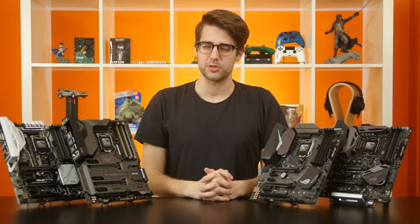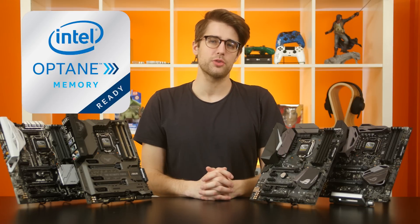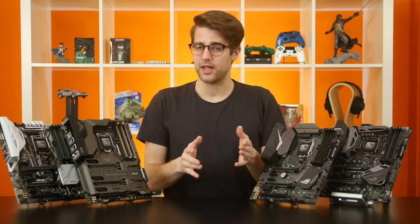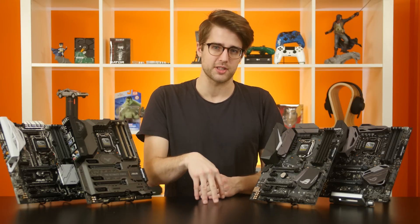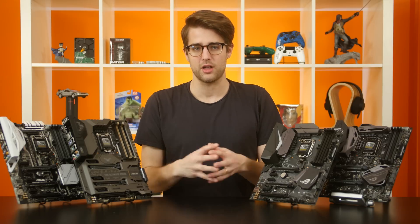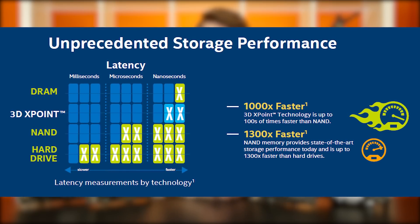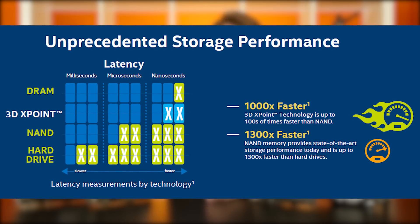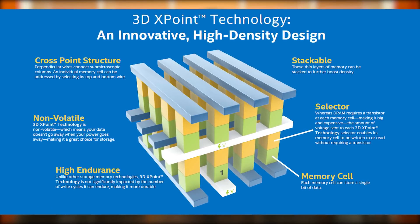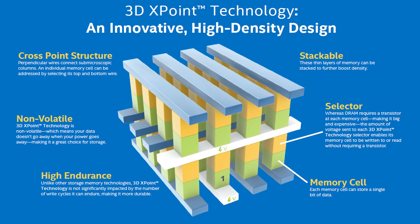One Z270 feature that is particularly interesting is support for Intel Optane, the company's new 3D NAND memory technology. There aren't actually any products on the market as of filming this video that use Intel Optane. Optane SSDs are supposed to enter the market at some point this year, and when they do, they're expected to blow traditional SSDs away in terms of performance and longevity. So Intel is adding Optane support to Z270 boards to prepare for the introduction of those drives later.